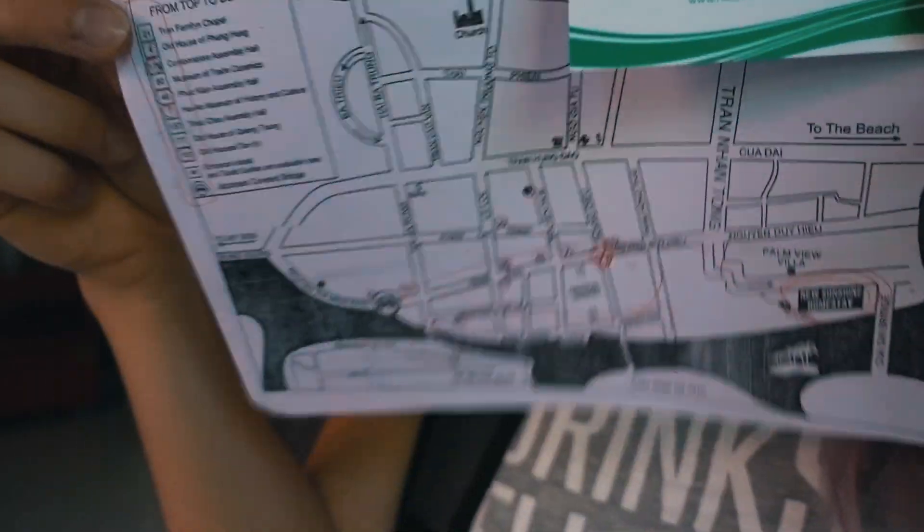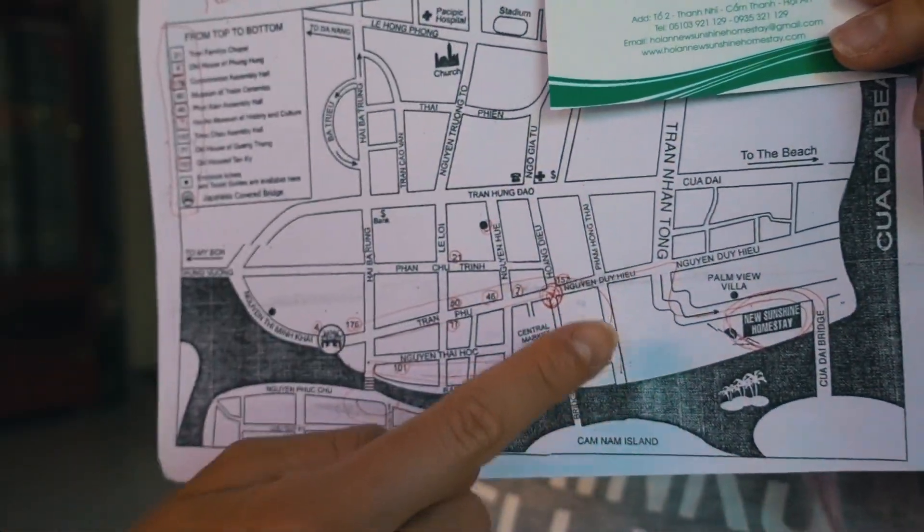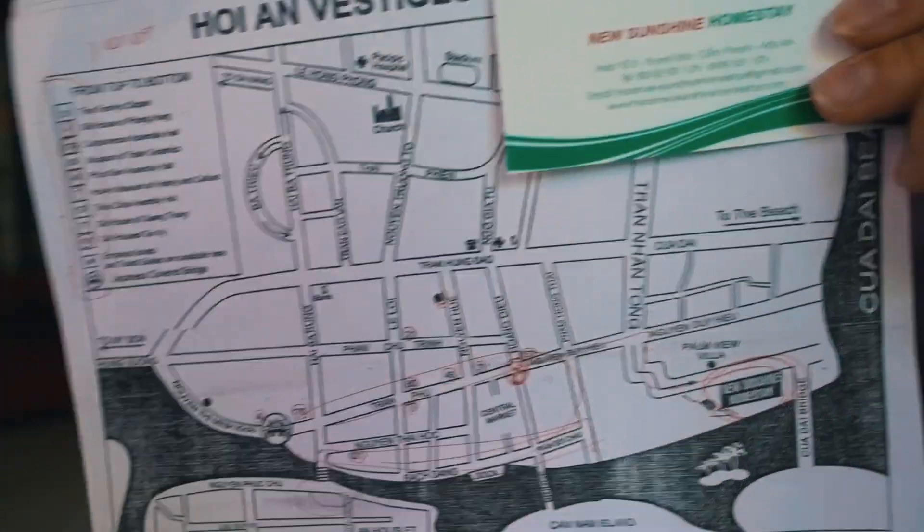But apart from that, today it's going to be exploring Hoi An and also using my Sony RX100 V for the first time. My Airbnb host has given me a map and pointed out all the places I can go and see, and she's letting me use her bike for free, which is really lovely.